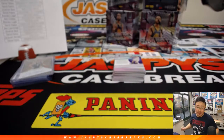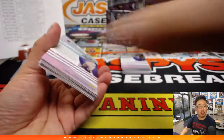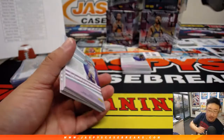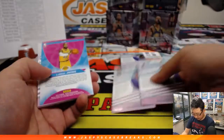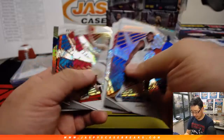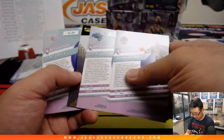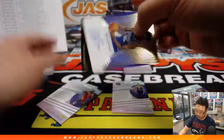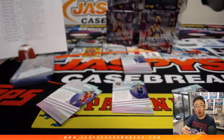There's only one spot left in the next inner case. It looks like we're going to do this one then. What's the schedule? And wow, nice — Marvin Bagley III. Nice on-card autograph for the Kings — Alex Carmichael. There you go.